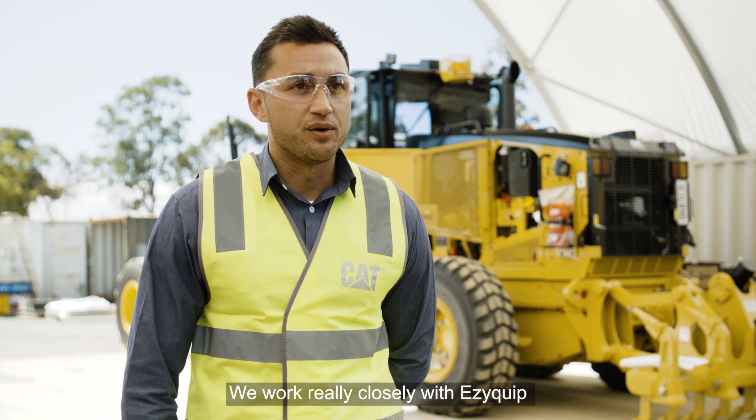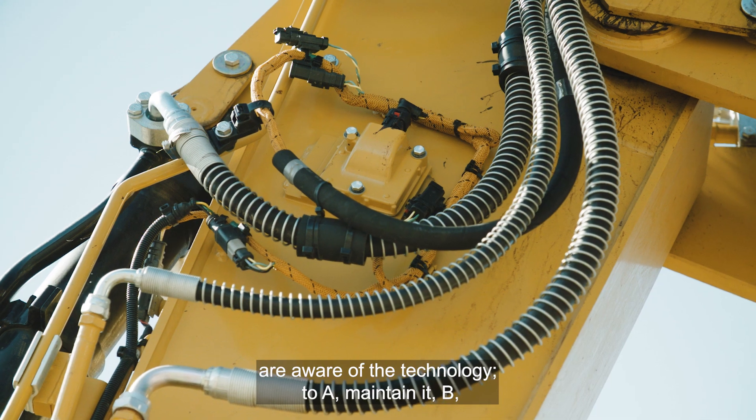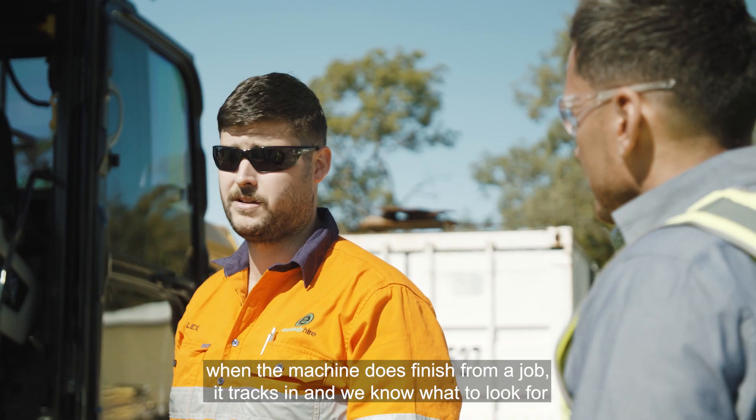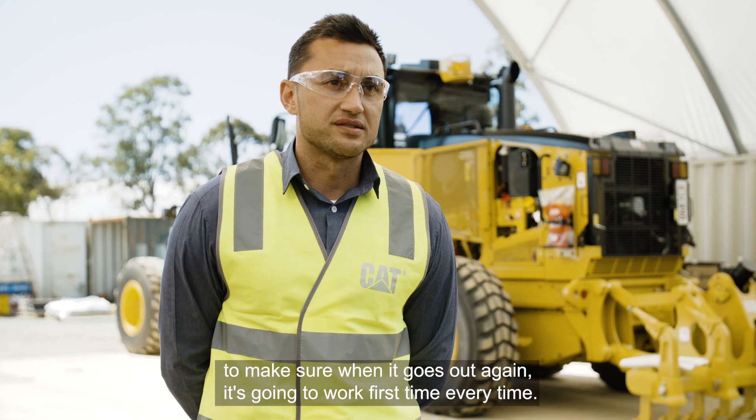We work really closely with EasyQuip to make sure their maintenance crews are aware of the technology — to maintain it, get the best results, and so when the machine does finish from a job, it tracks in and we know what to look for to make sure when it goes out again it's going to work first time, every time.